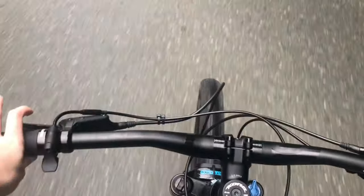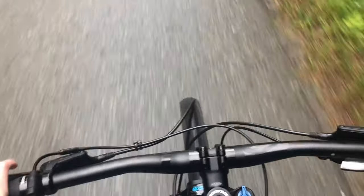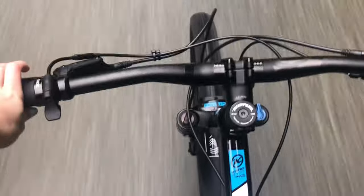My dad switched my bike to a 1x a few months ago and there's a big difference — going up hills is a lot easier now that I've got some of that extra weight off, and it's just more convenient.